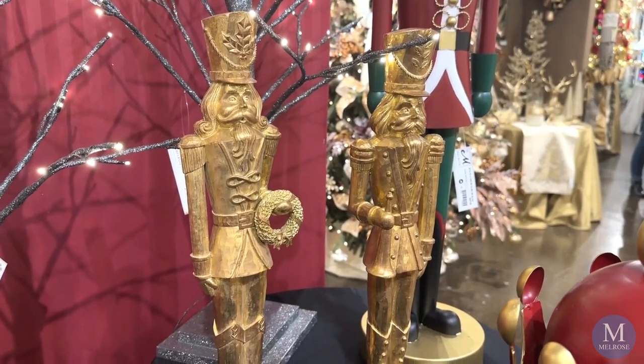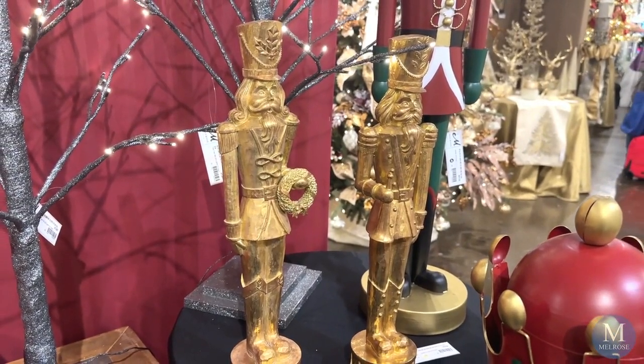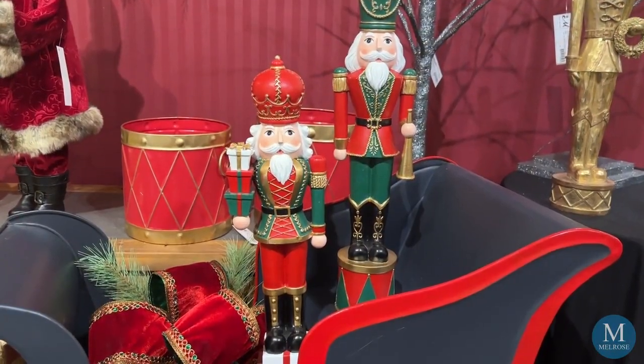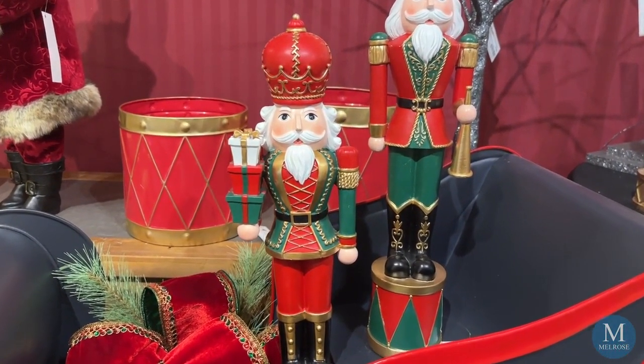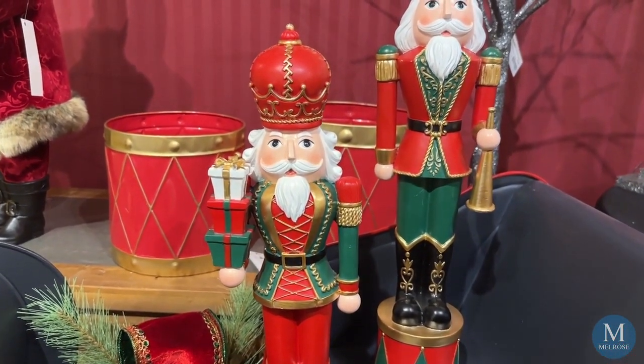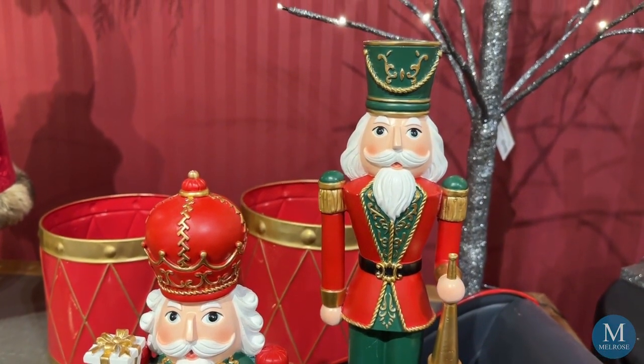Last year we introduced nutcrackers in our collection. They were solid gold and they were very popular and very trendy. This year we decided to carry on the theme and put it in our Classic Christmas — we added color to the sculpts. We've also added some larger oversized pieces made of metal.